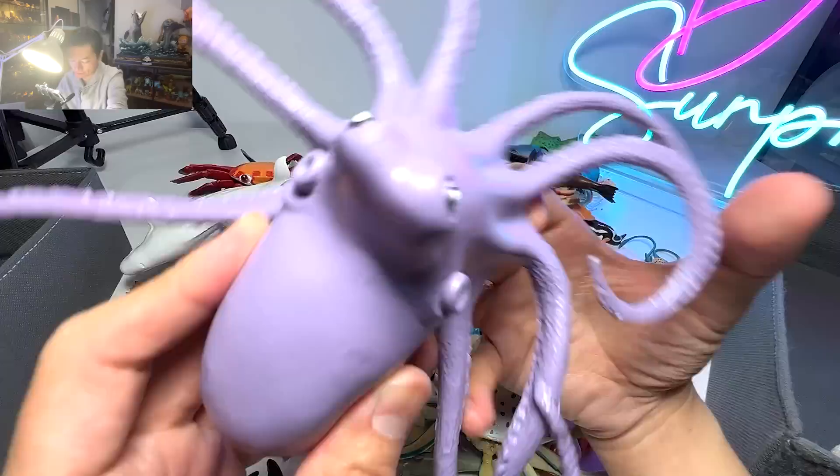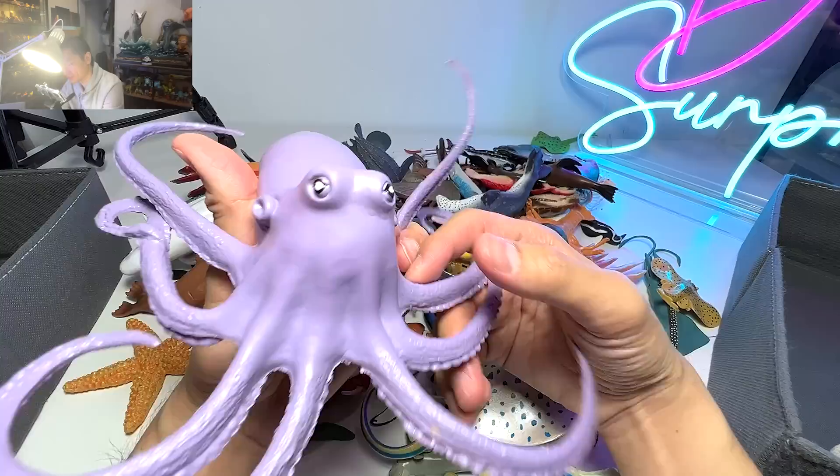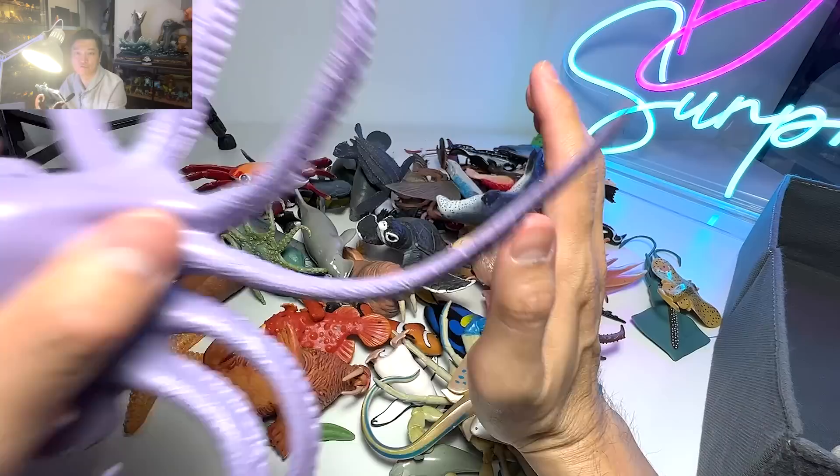Octopus — you can see that it has eight tentacles. Octopus are really, really intelligent animals. They can change their colors, they can change their body texture, and they can even change their shape to make themselves look like a rock. Very, very incredible.